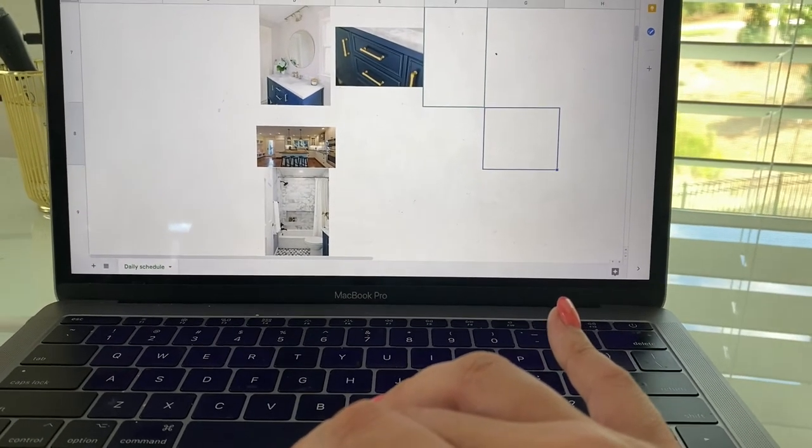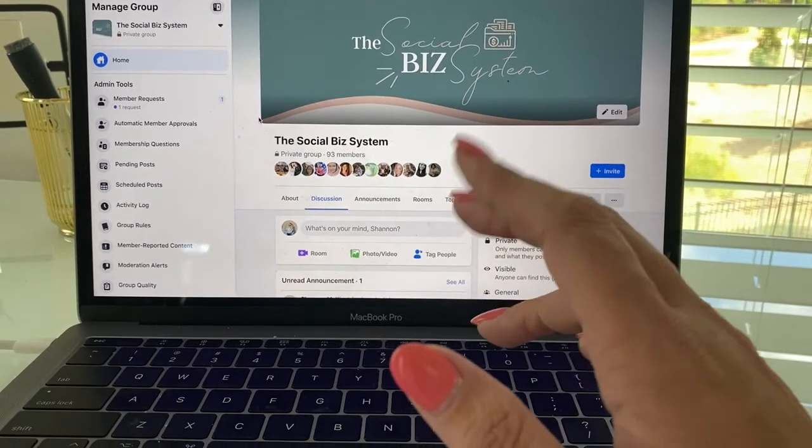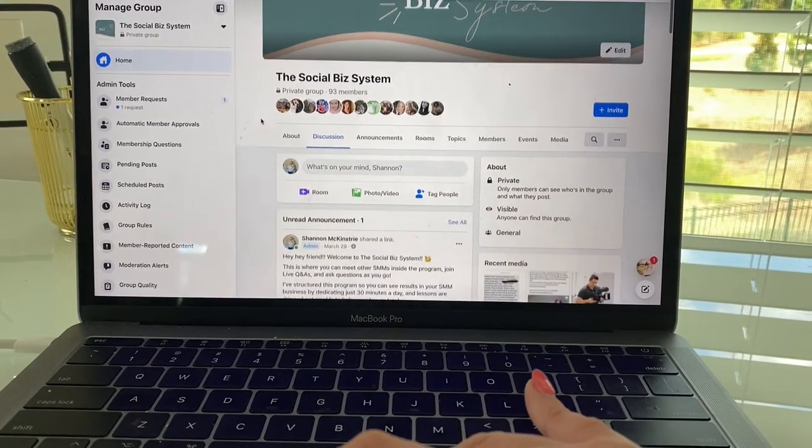Around this time I also check in with the Facebook group. Social Business System — the course I have for social media managers — almost daily there's a question from a social media manager about a client issue or a general question, so I go in and support them. The other Facebook group I manage is the Social Squad Society, the membership I have with Emily. Daily our members are asking questions, and we like to drop in with tips — trending audio, Reels ideas, upcoming trainings, new captions in the portal. This is usually the time of day I try to get on Facebook and check in with groups.